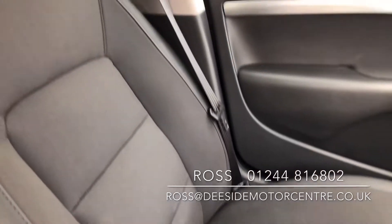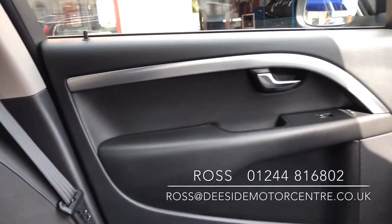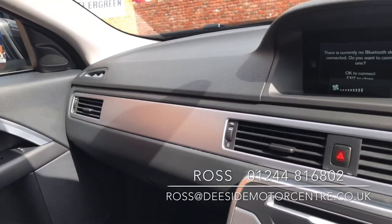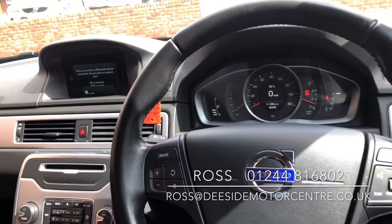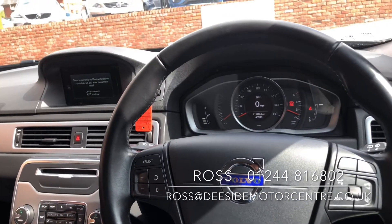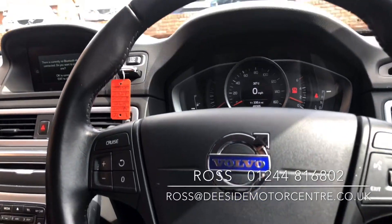We do offer part exchange, warranty and finance. If there's anything else you'd like to know in regards to this Volvo V70, please give us a call on 01244 816802 or email Ross at dsidemotorscentre.co.uk. We are trying to stick to appointments at the moment just so that we can get the cars all sanitised ready for your arrival.